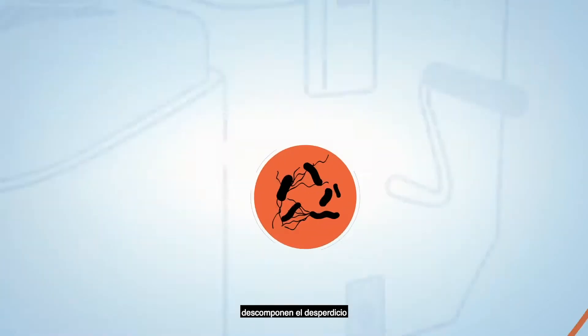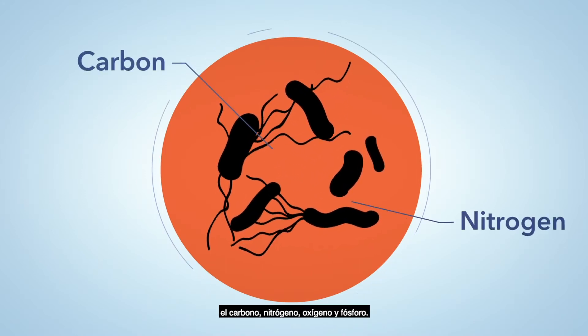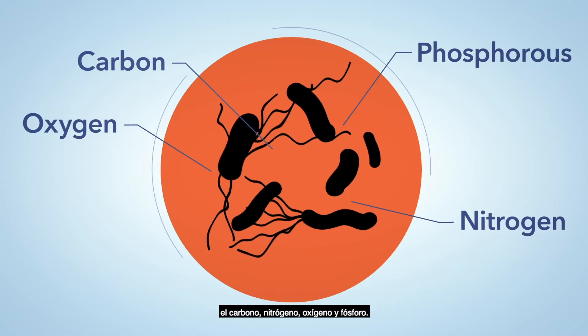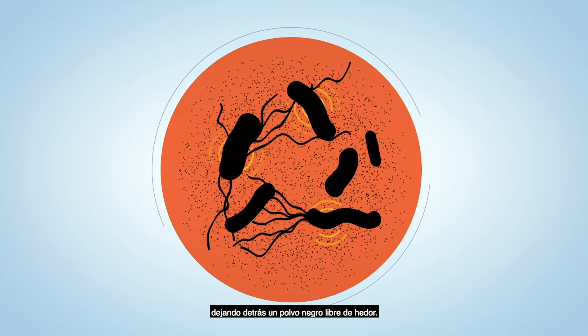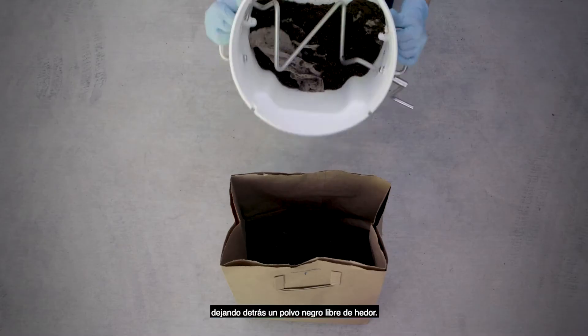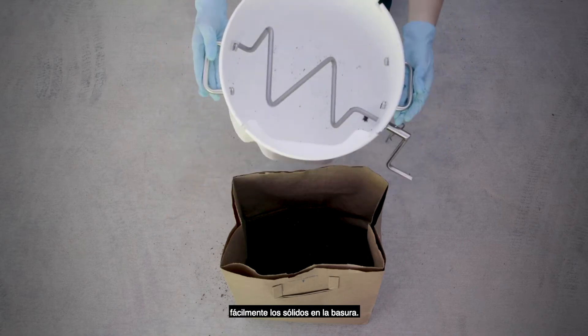Bacteria in the solids chamber break down the waste by consuming nutrients such as carbon, nitrogen, oxygen, and phosphorus. The heat from these reactions warms the waste in the solids chamber, leaving behind a black, odor-free powder. By using a paper bag, you can easily dispose of the solids in the trash.